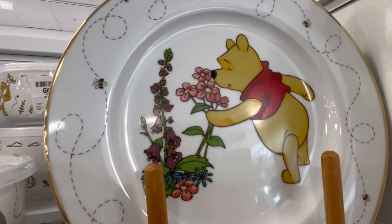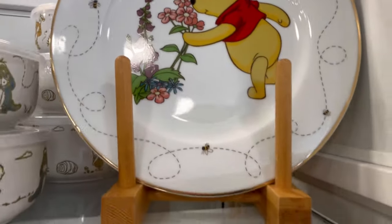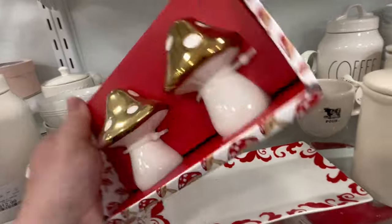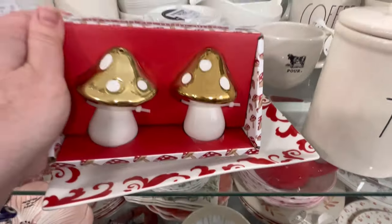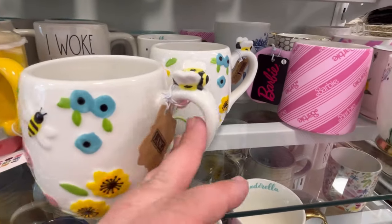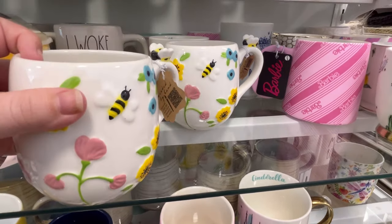And then this one's new — we haven't seen this. I love the gold rim and the colors are just really pretty. What a precious pose. They also have this really cute salt and pepper shaker mushroom — it's only $5, and it has a little plate. Whoever paired that together did a great job. We also have a little bee here with some flowers. That is precious for $5.99.